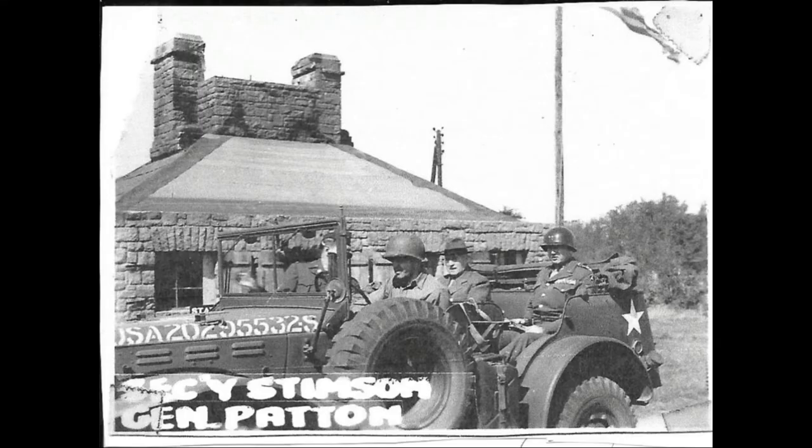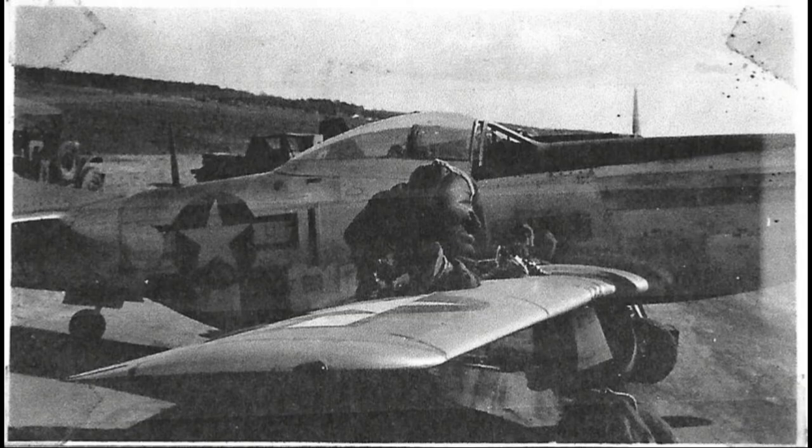This is the Berghof — Hitler's lair. That's General Patton. One of the airmen arming his own plane.